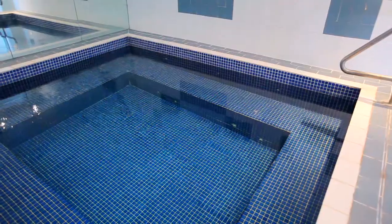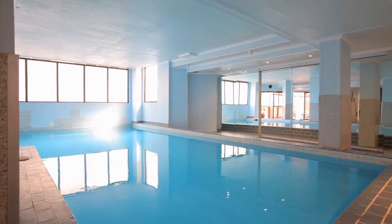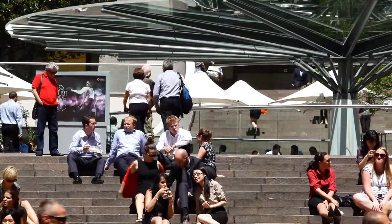This complex also contains pool and sauna facilities. This is an ideal location on the border of Darlinghurst and Surrey Hills, and only a moment's walk into the city.